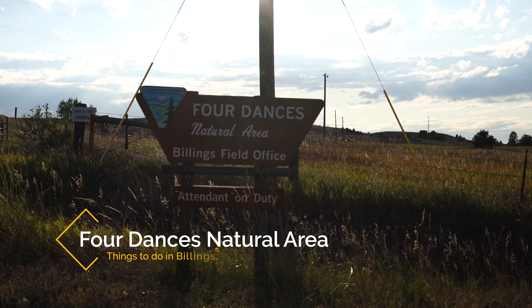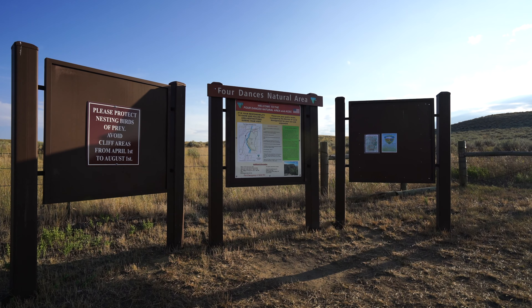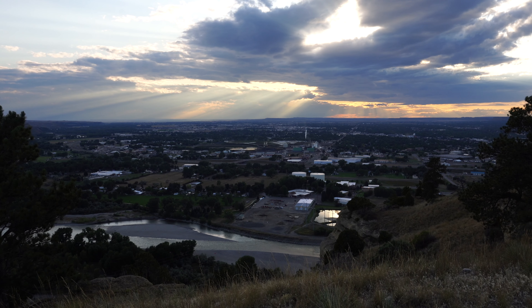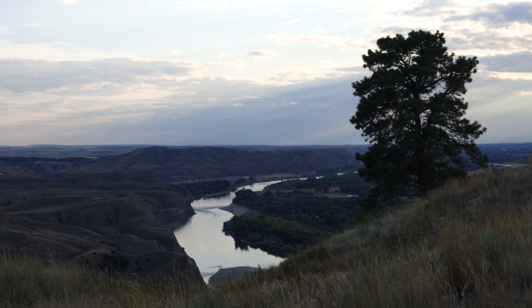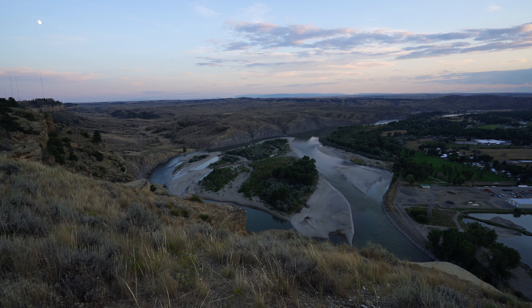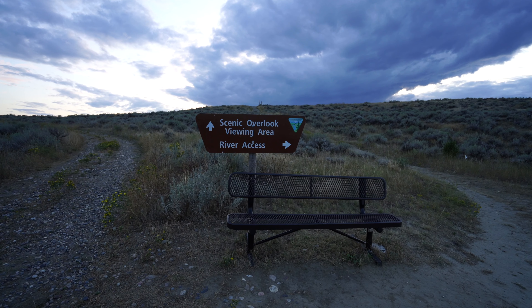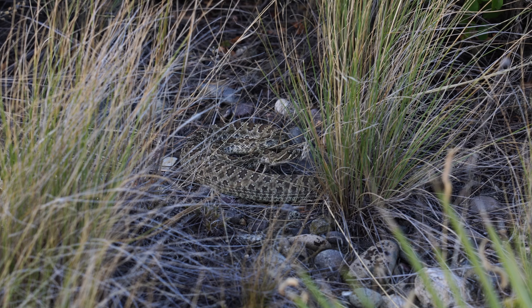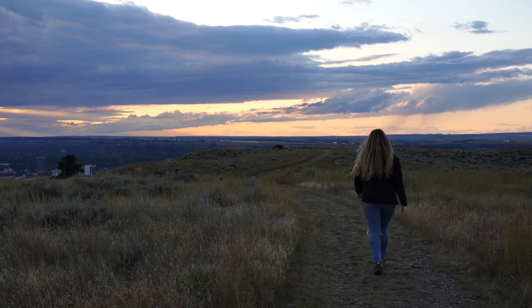Recommendation number two is also part of the Rimrocks — that's the Four Dances hike. The Four Dances hike was my favorite thing I did while in Billings. The hike takes you along the eastern portion of the Rimrocks and looks down on the city and the river. It's especially great at sunset as it provides amazing photo opportunities and one of the best views in the city. You can take the short hike directly to the viewpoint or the two-mile long trail along the edge of the rim, which is what we did. Also, watch out for rattlesnakes in the summer — we saw one while we were on the trail.